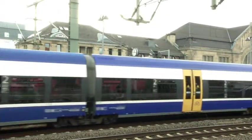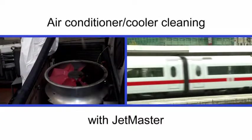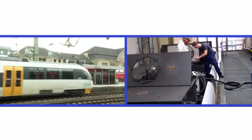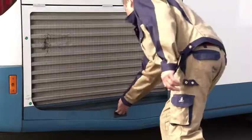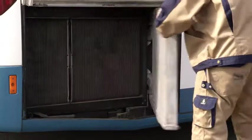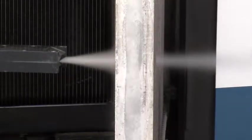JetMaster — the energy saver pro for public transport. MyCon also helps save costs for trains and buses. In this bus you can easily pull out the radiator, but this is not always the case. JetMaster also cleans two radiators assembled in a row in just six minutes.